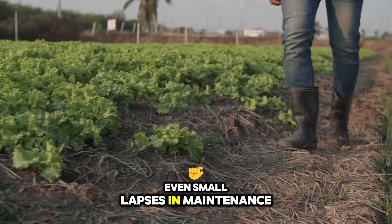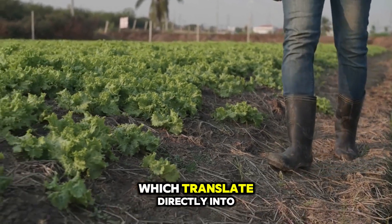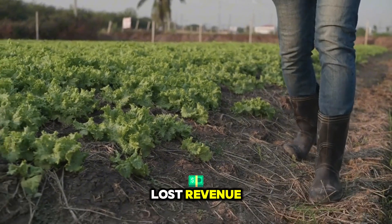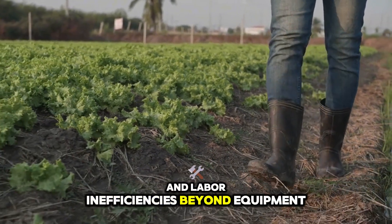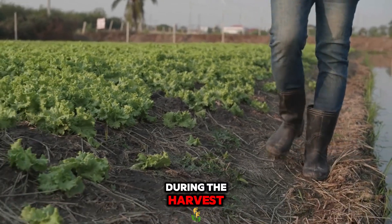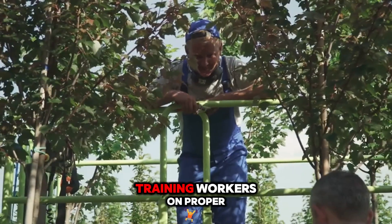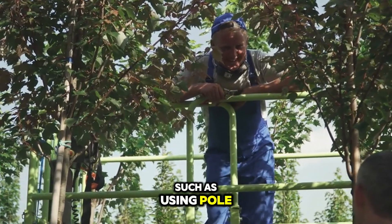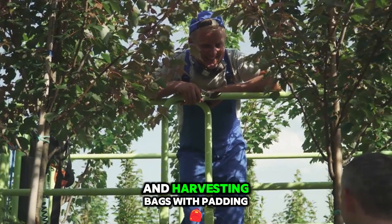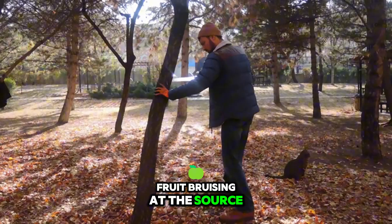Even small lapses in maintenance can cause breakdowns during peak harvest windows, which translate directly into lost revenue and labor inefficiencies. Beyond equipment, the organization of labor and workflow during the harvest influences the overall success of mango production. Training workers on proper picking techniques — such as using pole pruners with soft grips and harvesting bags with padding — reduces the incidence of fruit bruising at the source.